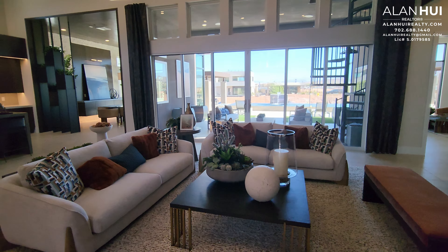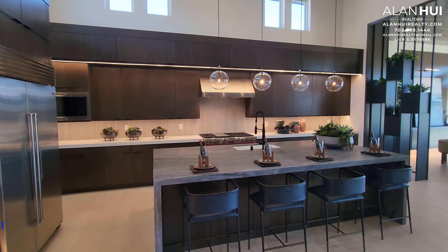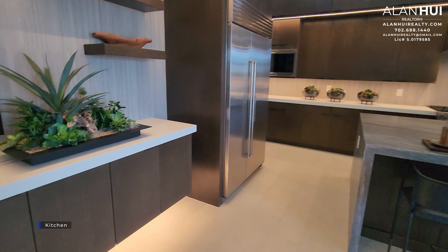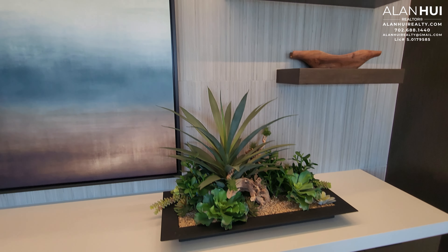Next to the great room is your casual dining that measures 23.5 by 10, but they have modeled this as one large great room. Here's that casual dining space between the kitchen and the great room. Here we have the kitchen, which measures 23.5 by 12.